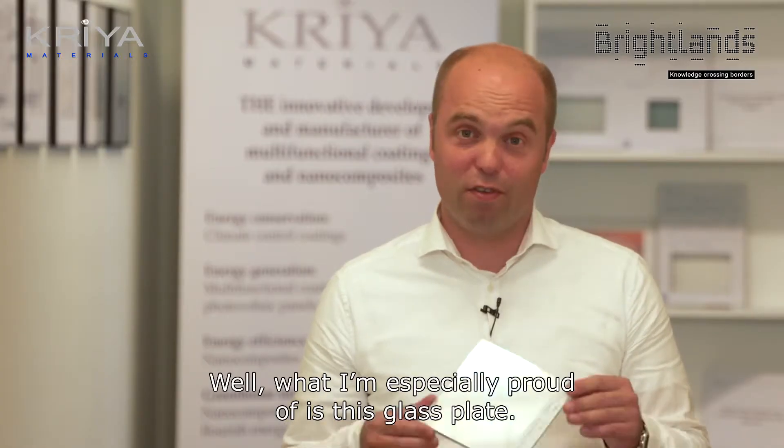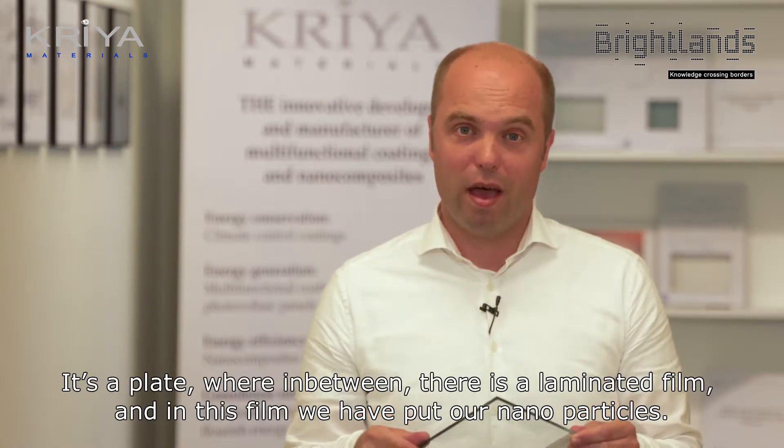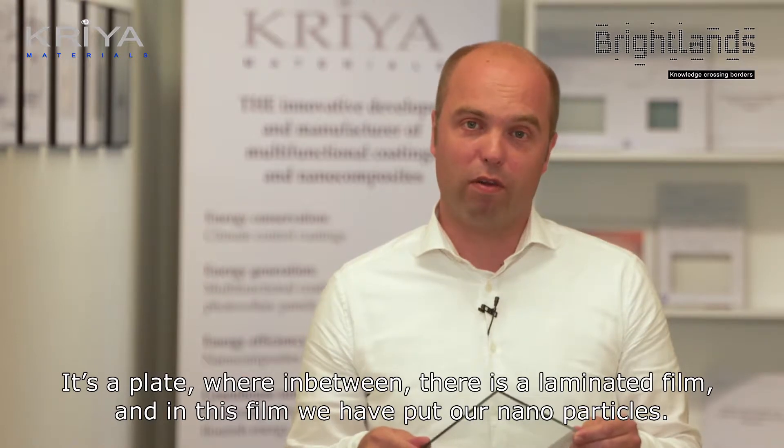What I'm especially proud of is this glass plate. It's a plate that has a laminated film in between, and in this film we have put our nanoparticles inside.